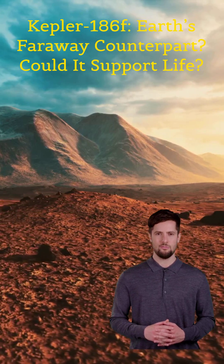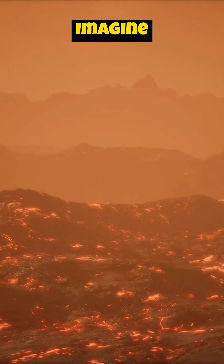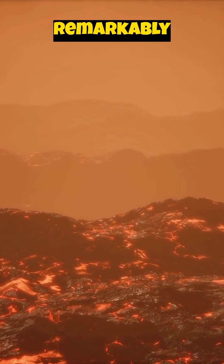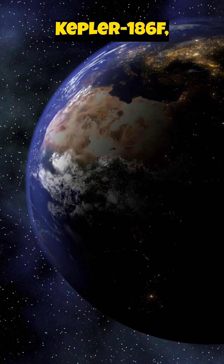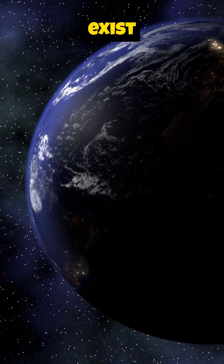Kepler-186f, Earth's far-away counterpart — could it support life? Imagine a world bathed in the red glow of a distant sun, a planet remarkably similar to our own, yet profoundly different. This is Kepler-186f, and it begs the question: could life exist there?